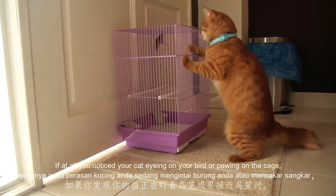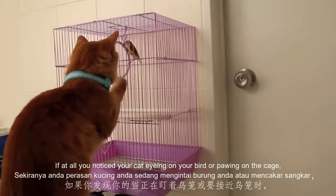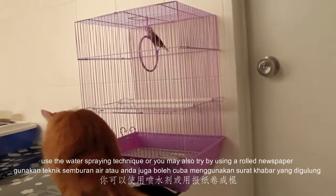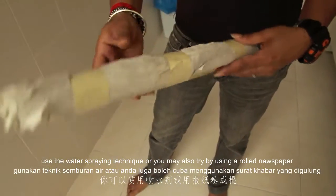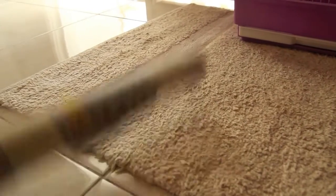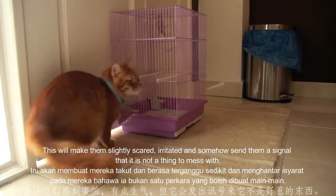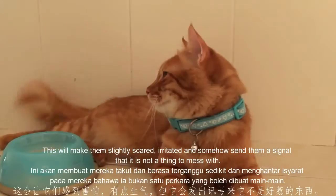If at all you notice your cat eyeing on your bird or pawing at the cage, use the water spraying technique, or you may also try using a rolled newspaper by hitting it hard on the floor. This will make them slightly scared and irritated, and somehow send them a signal that it's not a thing to mess with.